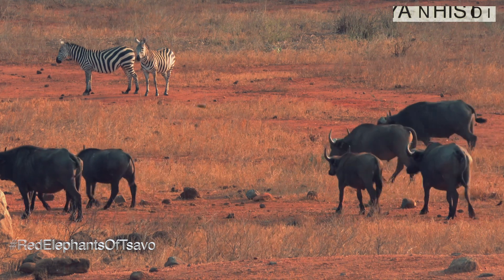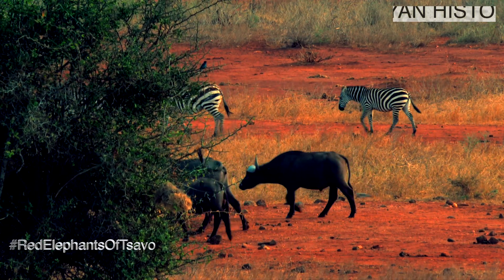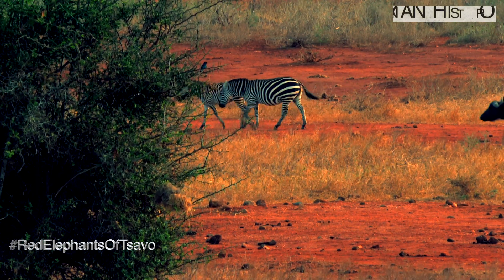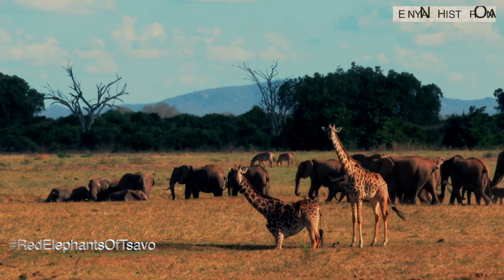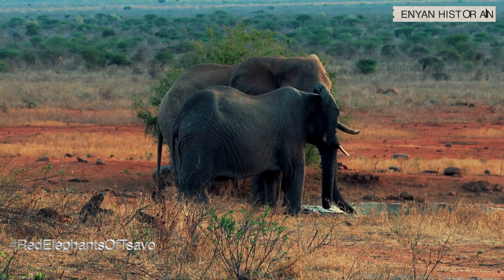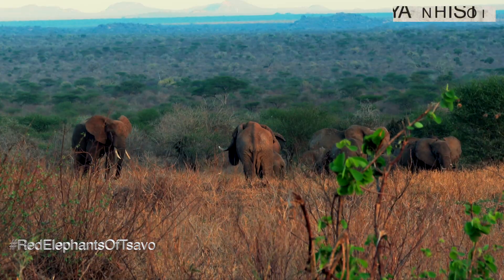They have pushed other animals away from the springs to drink enough. After quenching their thirst, they splash water and soil on their bodies to cool off and protect their skins against sun rays. It is the reason why elephants of several east and west national parks are called red elephants. The red soil changes their appearance, but in essence they have the same color as other elephants.